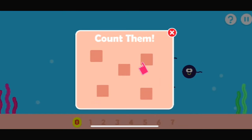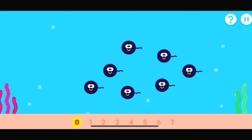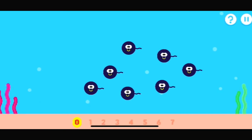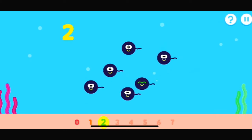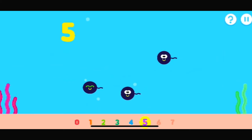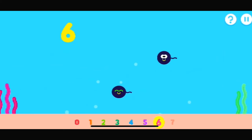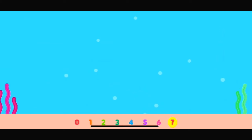Tap the items to count them. I wonder. Count up with me. Remember to count along. One, two, three, four, five, six, seven, eight. Yay! What brilliant counting.